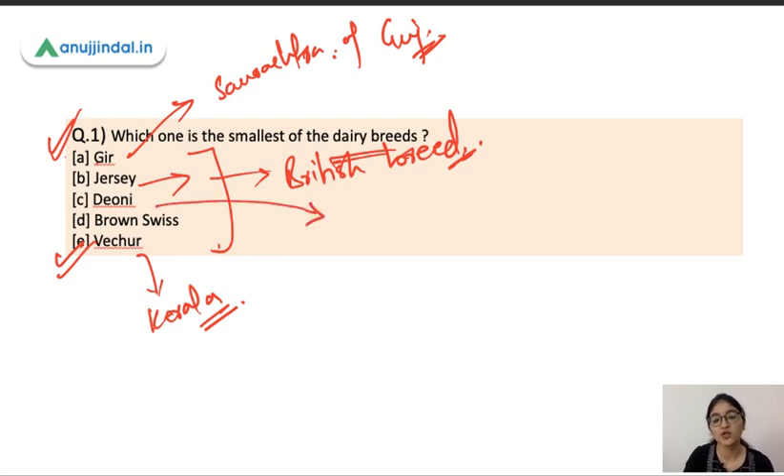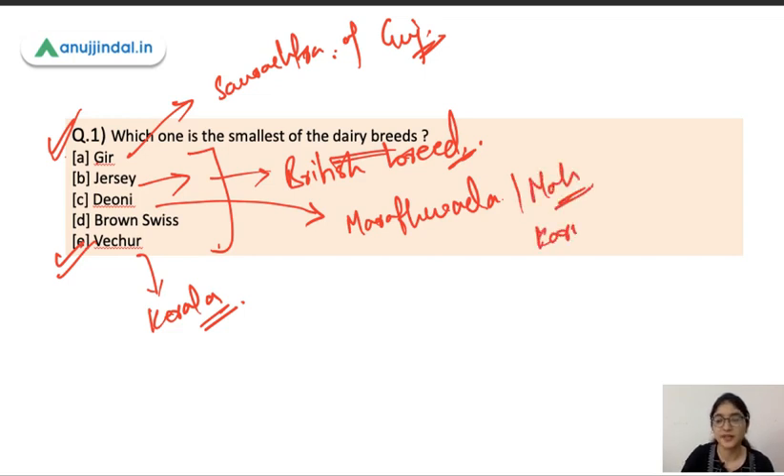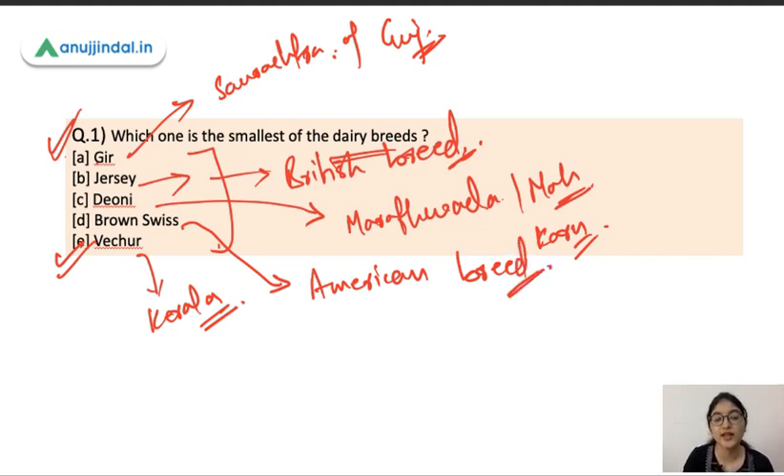Deoni is also a small-size cow. It is found in the Marathwada region of Maharashtra and some parts of Karnataka. Then we have Brown Swiss, which is an exotic breed and an American breed. Jersey and Brown Swiss are both exotic breeds. Remember the names and the regions they belong to — it's very important.